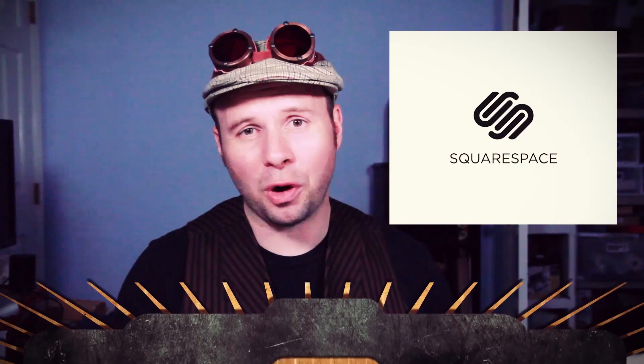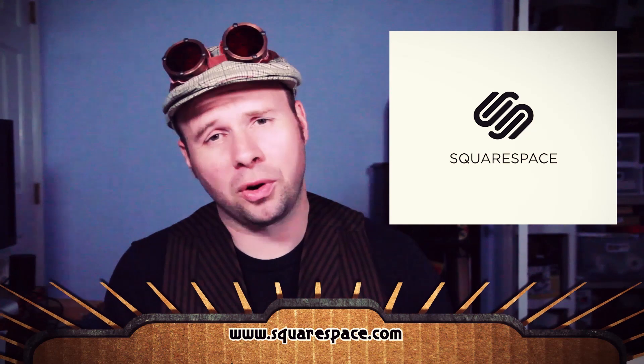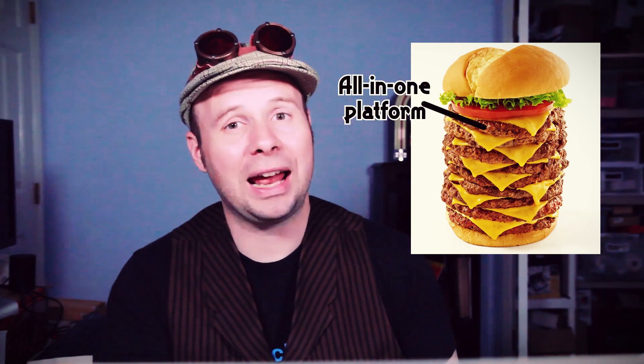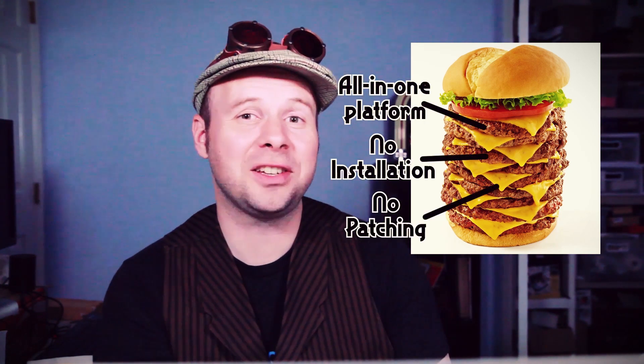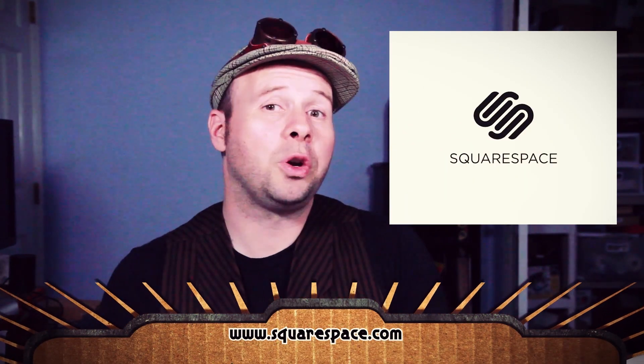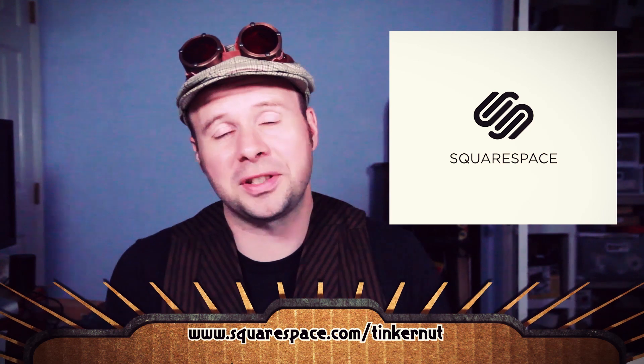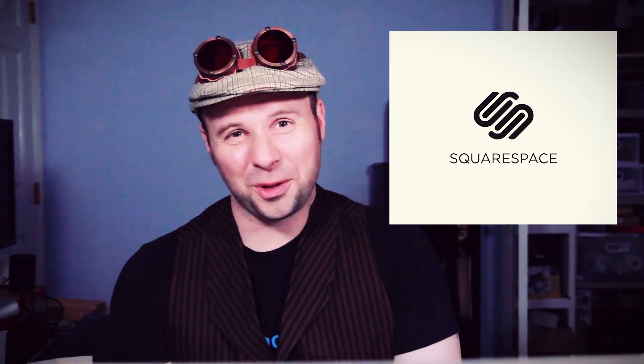This video is also sponsored by Squarespace. I know some of you already know how to code your own site, but if websites were burgers — with your limited time, resources, and buggy code — this is probably what you'd end up with. But if you let Squarespace do it for you, this is what you'd end up with. Thanks to their all-in-one platform with no installations, patches, or upgrades ever. Head over to Squarespace.com for a free trial, and when you're ready to launch, go to Squarespace.com/Tinkernut to get 10% off your first purchase of a website or domain. Thank you, Squarespace — you're so scrummy.